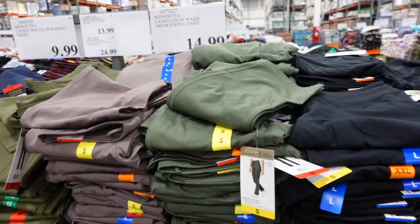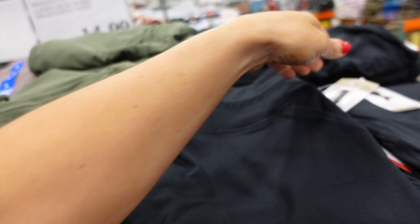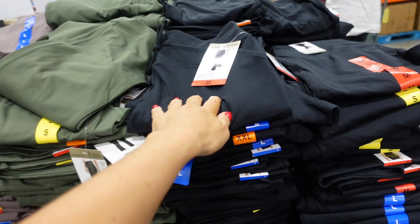New pants from Mondetta feature super soft workout-legging material with a drawstring waist, pork chop-style pocket, and a little flared or boot-cut at the bottom. Made with moisture-wicking fabric and a 30.5-inch inseam. Available in black, green, and taupe — $14.99.